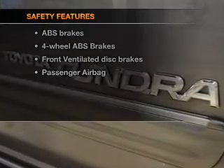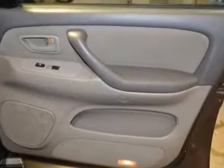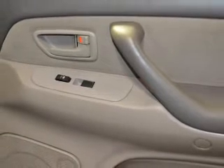And for your peace of mind, the following safety equipment is included: front ventilated disc brakes, passenger airbag, low tire pressure warning, and independent suspension. Our website offers more information on all of our vehicles. Call us today to start test driving.